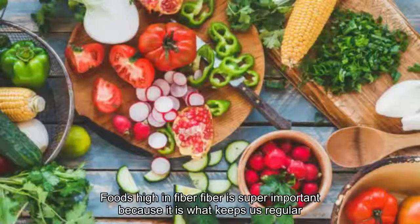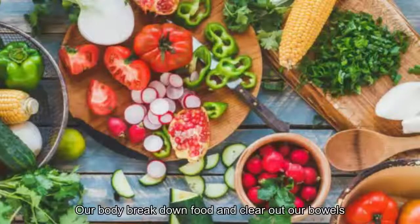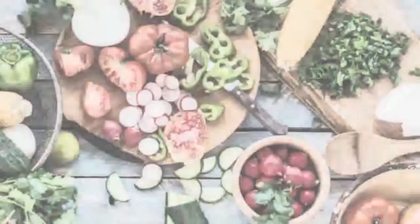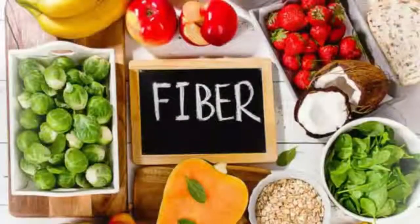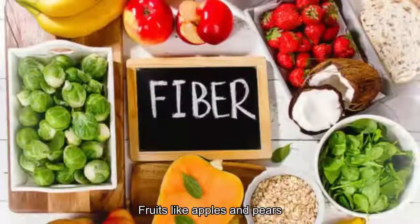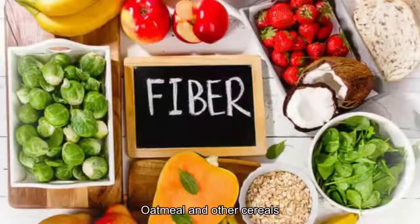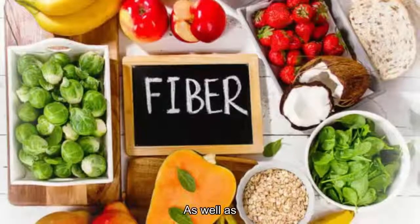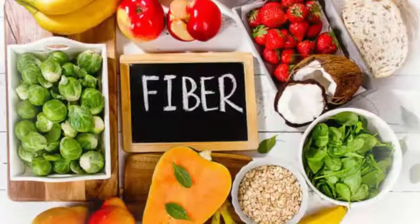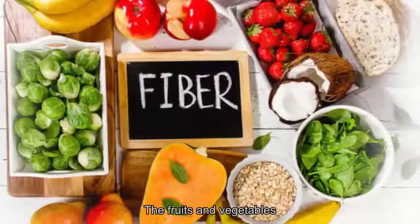Number five: best foods high in fiber. Fiber is super important because it keeps us regular, helps the body break down foods, and clears out our bowels. Chemotherapy can cause constipation, so maintaining a diet full of fiber is key. WebMD's list of high-fiber foods includes fruits like apples and pears, dried fruits like figs and prunes, whole grains, oatmeal and other cereals, nuts and beans, as well as vegetables like broccoli, carrots, celery, and artichokes.